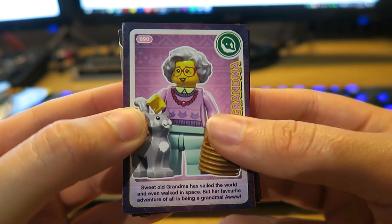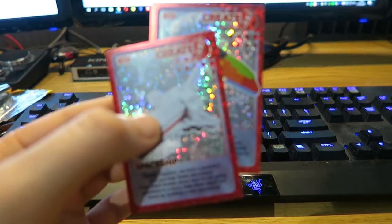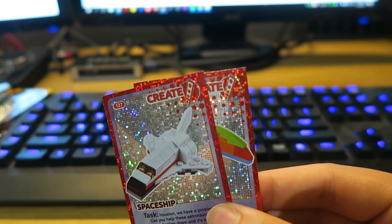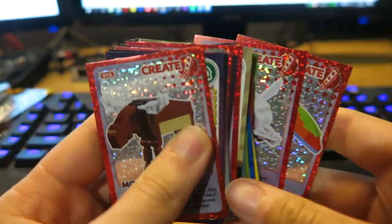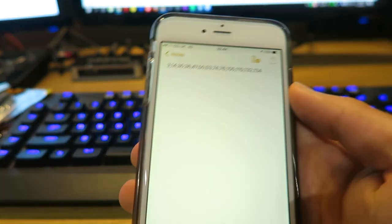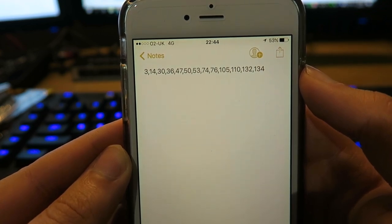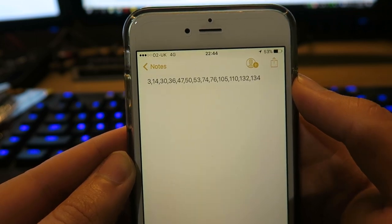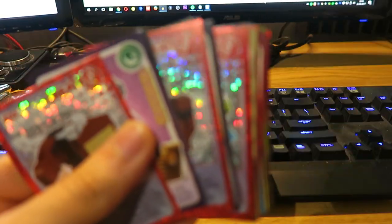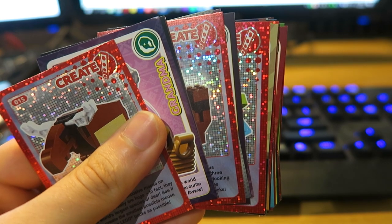What I'm going to do now is check to see the duplicates and whether we can add any of these cards to the charity book. The only duplicates we got from today's video are spaceship and toucan — those are the only two. Out of the 36 cards we got today, none of them can be added to the book. According to my phone, the cards we still need are: 3, 14, 30, 36, 47, 50, 53, 74, 76, 105, 110, 132, and 134.